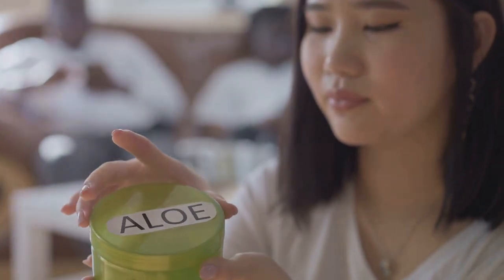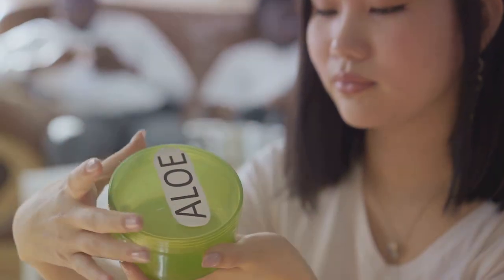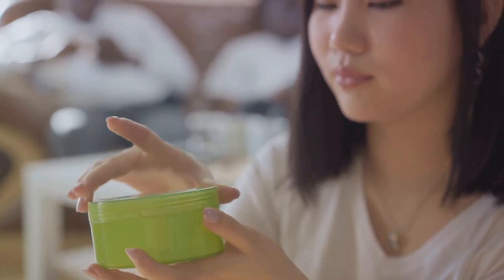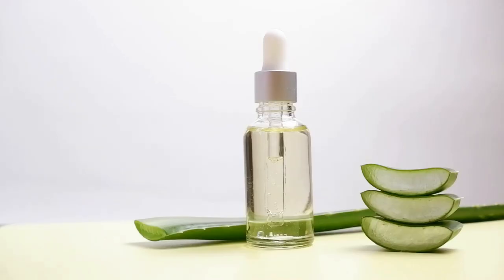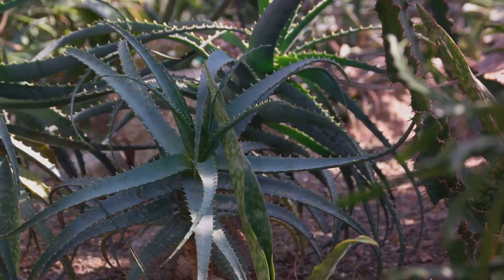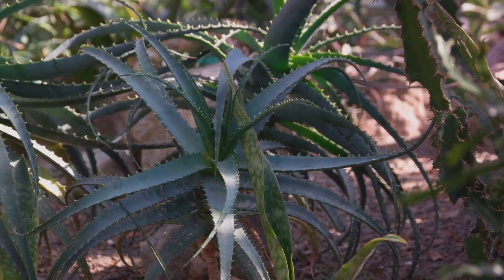It's a one-stop solution for all skin types, whether you're dealing with dry or oily skin, acne, or hyperpigmentation. And the best part? You can easily incorporate it into your daily beauty routine. Ready to reveal the secrets of aloe vera? Stay with us and let's dive in.